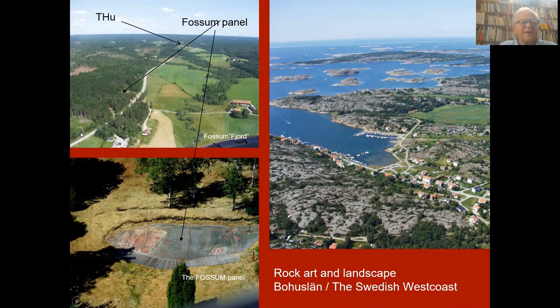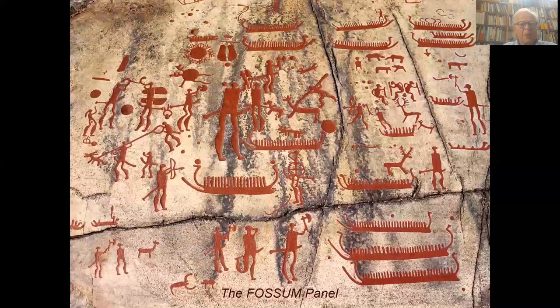And this is how it looks today. This is the old shoreline and this is the fjord. There you have the museum again and the Fossum panel, which you can see here. And on the right side, how people live today.